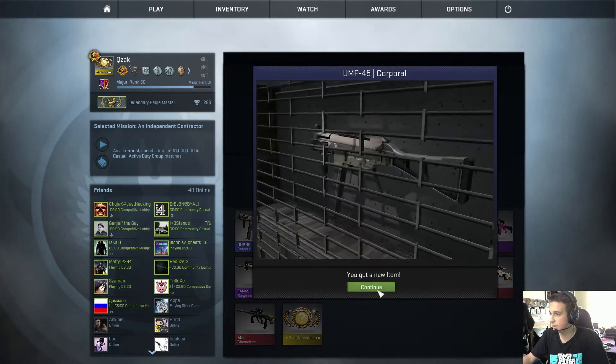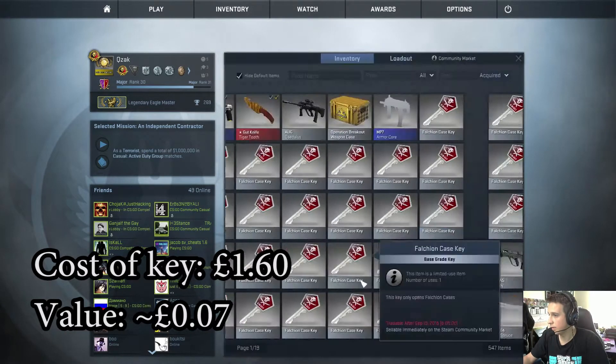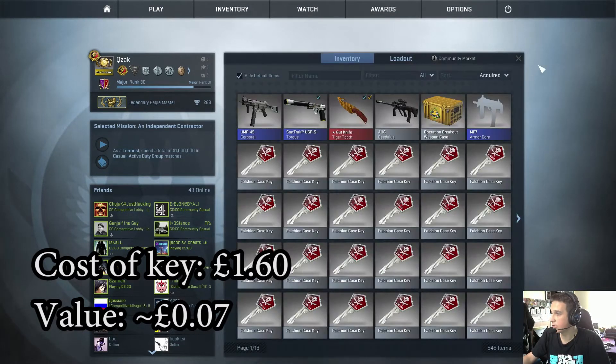Not quite as lucky as yesterday. It does look like it's just a standard field-tested skin — well, another one for the trade-up contract after episode 100.